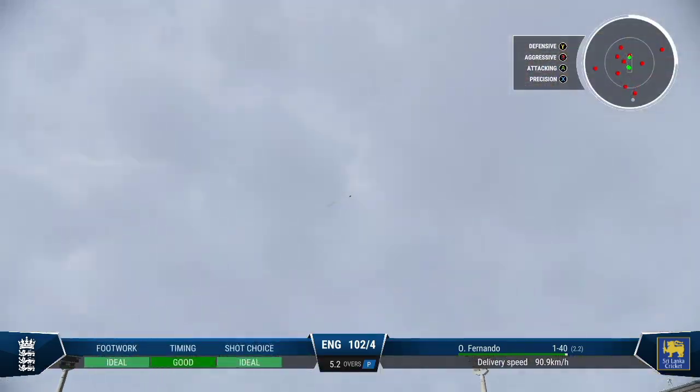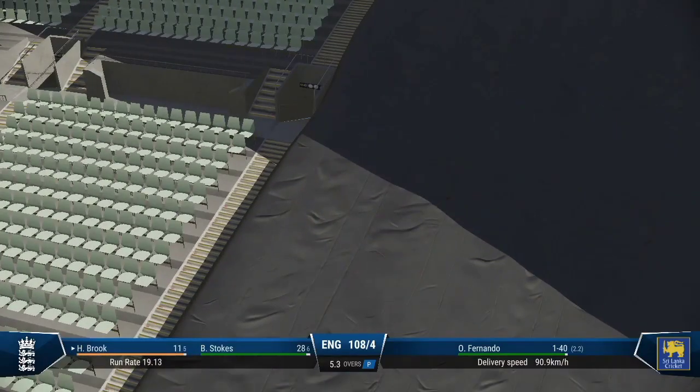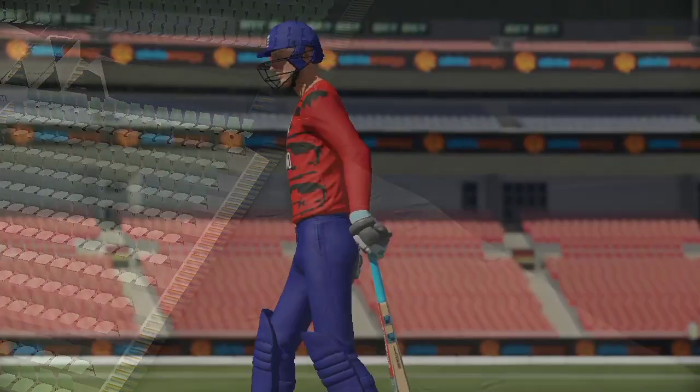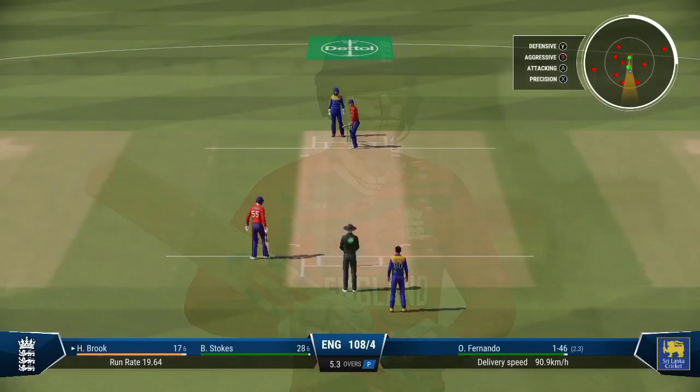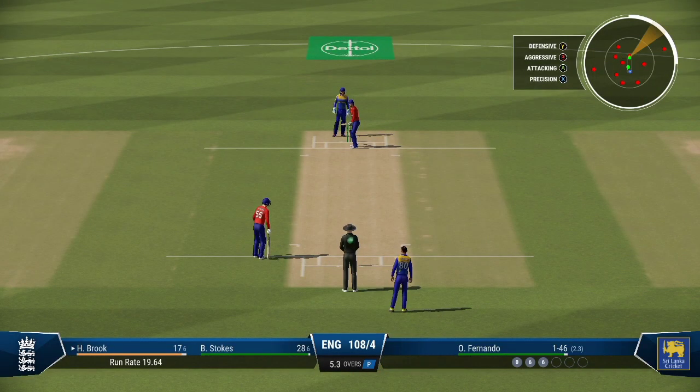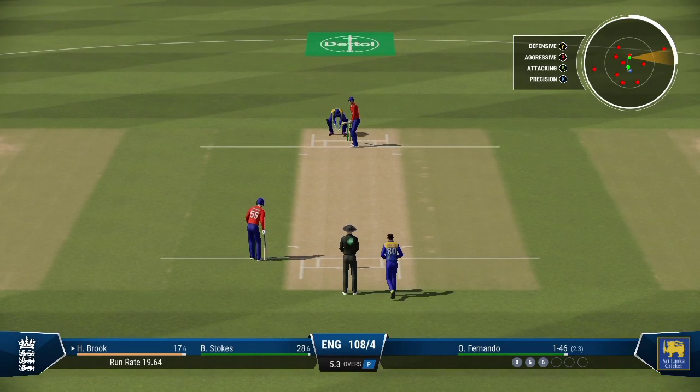That's right out of the middle of the bat. Managed to get onto the front foot early and just incredible power to loft that over the boundary. Just need to keep it simple — line and length around about off stump — and that'll force the mistake.